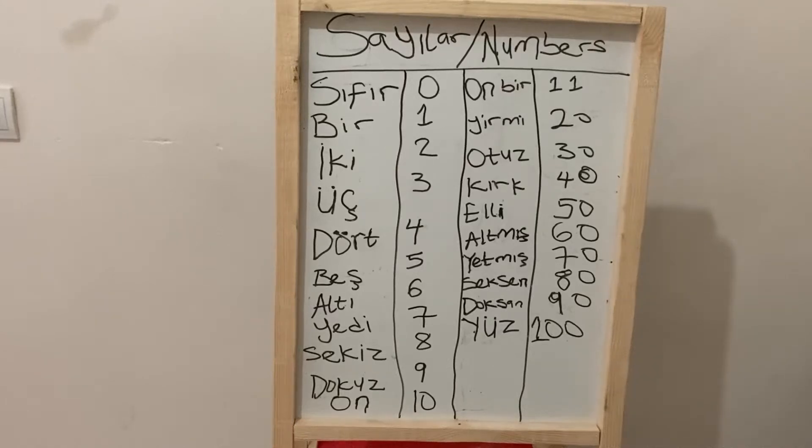Hi guys, before I reveal our topic of discussion for today, I would like to teach you some things in Turkish. As foreigners, when we get to a new environment, we need to go to the market where there will be transactions. To get things in quantities, you need to know numbers, because if people find out you don't know numbers, they can take advantage of you. So the class today is basically on numbers.